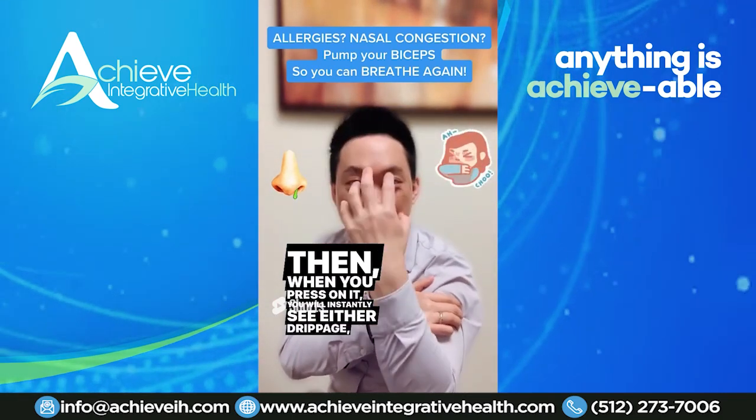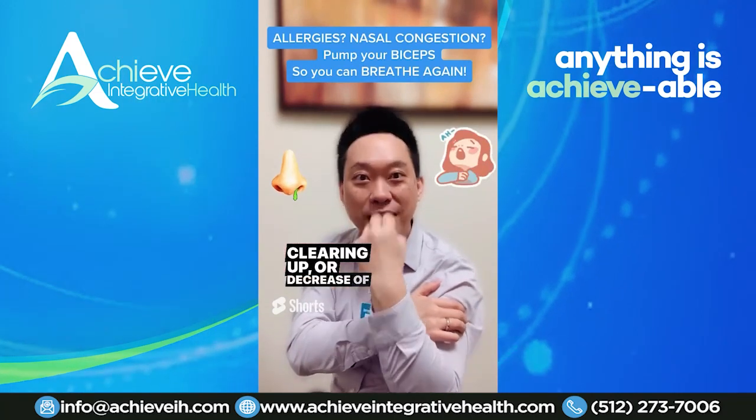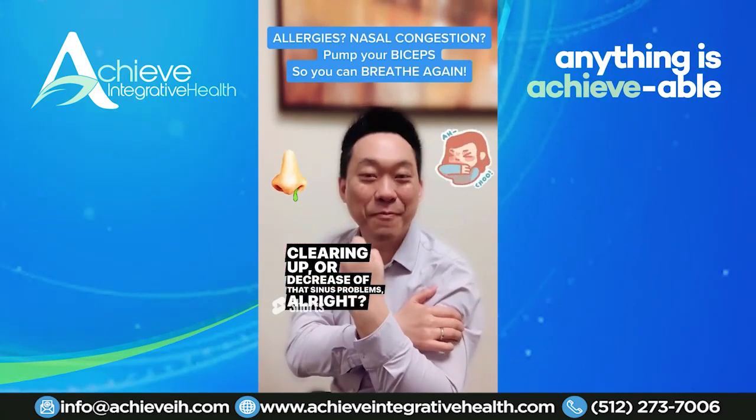When you press on it, you will instantly see either drainage clearing up or a decrease in sinus problems. Make sure you follow me here.